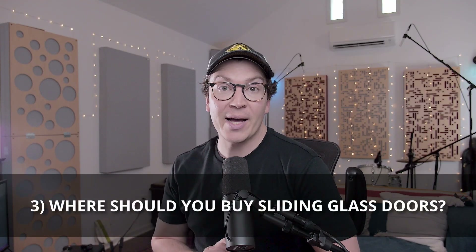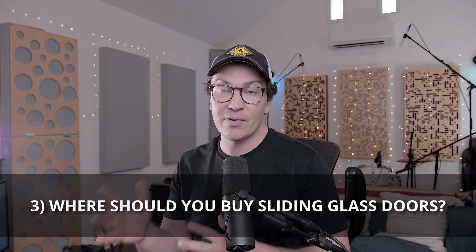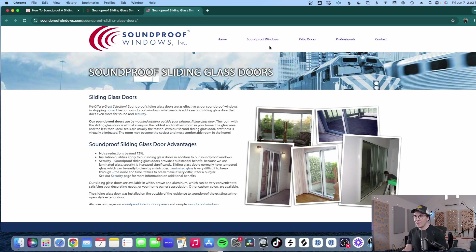So now where should you buy your soundproof sliding glass doors? I'm going to go through some websites and different companies I found for locations in the United States, Canada, the United Kingdom, Europe, Australia, and New Zealand. Let's start with the United States. Soundproof Windows Incorporated sells patio sliding glass doors, and I think they're a great company. I've worked with them in terms of getting quotes and talking to some of their sales reps, and they've been nothing but a pleasure to work with. Their pricing is actually completely fair and a really good deal.